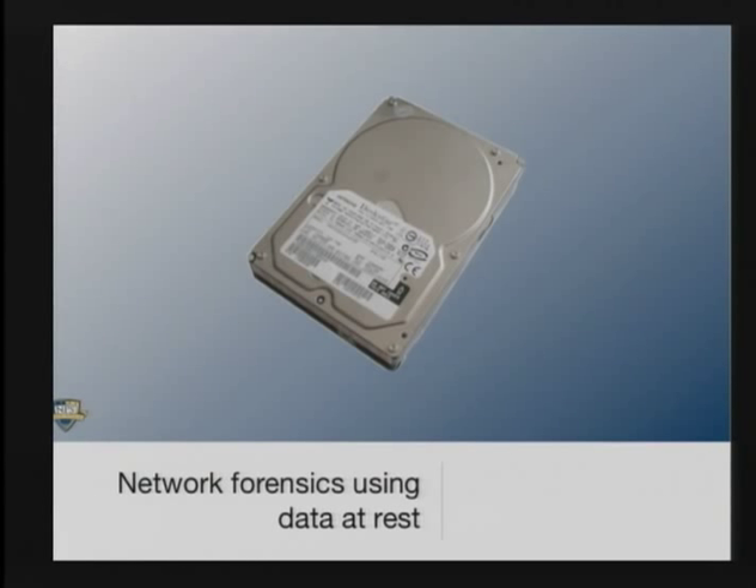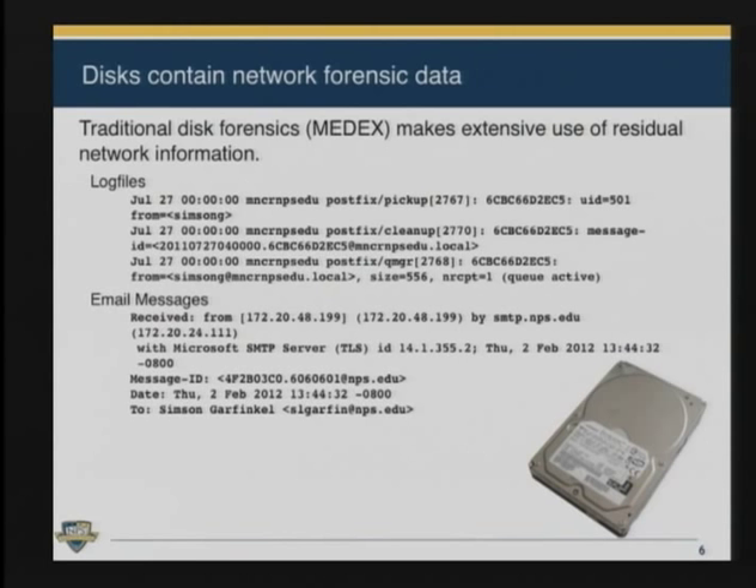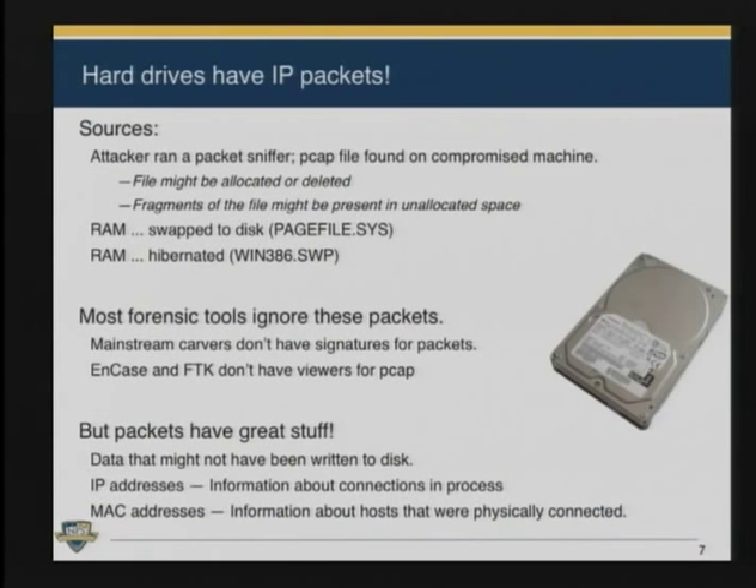Even though I work on stored data forensics, most of the interest these days is in cybersecurity, which I loosely define as using network forensics to solve host security problems. There's a lot more interest right now in network forensics than in stored data forensics. What we find is that there's a lot of network information in physical devices that's being ignored — configuration information, log files, information you'd learn in any traditional network forensics course. But what I realized a few years ago is that hard drives also have IP packets on them — real network packets that for some reason get put onto a hard drive, or put in memory and then written to a hard drive.